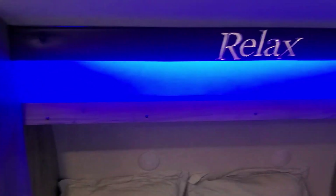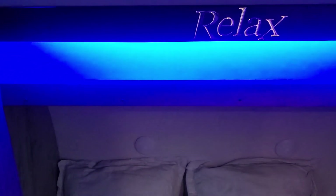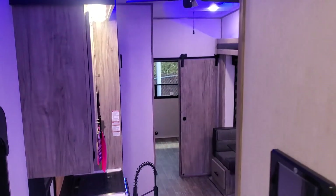I'm going to go ahead and turn off the overhead light so you can get a better idea of what that blue accent light looks like — it's really neat. So once again, I really hope you guys enjoy this coach. I'll look forward to meeting you sometime next week. Have a great day.